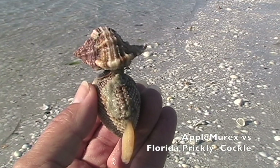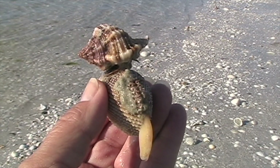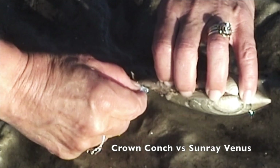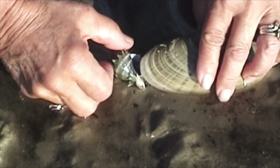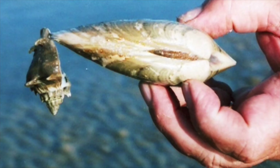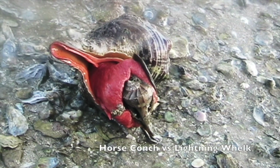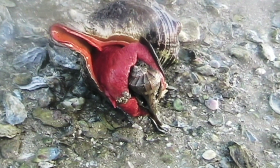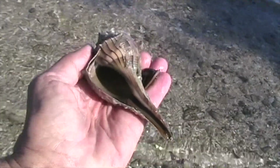This apple murex had planned to eat this prickly cockle, but the cockle closed the two halves of its shell quickly — a bit too quickly, and caught his foot in the process. When this sunray venus sensed the crown conch's proboscis inside the edge of its shell, it shut quickly and trapped the conch. I tried to pry the clam open — I even used a fingernail clipper — but I was unsuccessful. Horse conchs are the top predator in the Gulf of Mexico. I found this one devouring a lightning whelk, and when I returned all that was left was the empty shell and a bit of meat on the operculum.